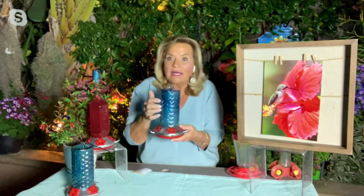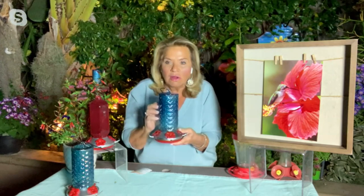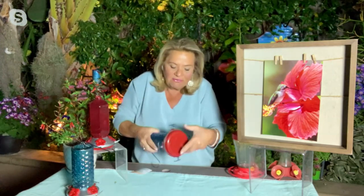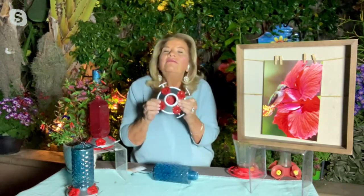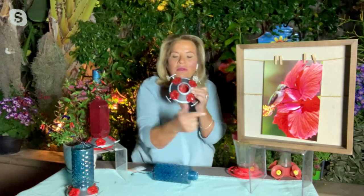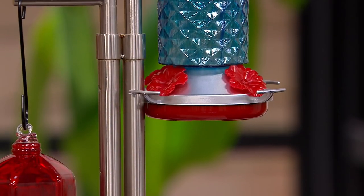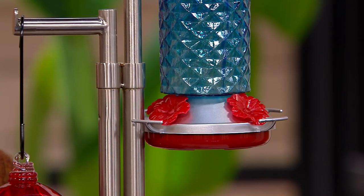These are glass, not plastic. They can get clean because the inside will get moldy from the nectar — the sugar water. We made the opening nice and big so you can actually get in there and clean it. And the feeder portion has hibiscus flowers right here, and the red is what is going to draw the hummingbird to the feeder.